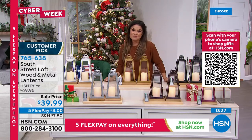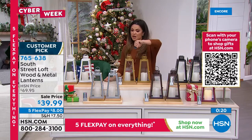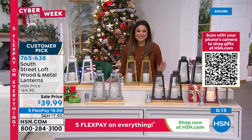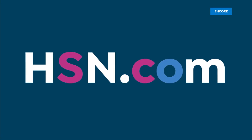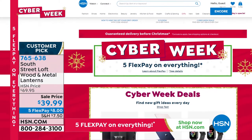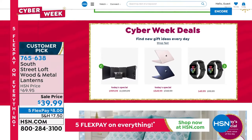Home decor can definitely add up, so it's nice to see high quality at a good deal. If you want to scoop these up, item number is 765638 — call us, go to hsn.com, or use our free app. Don't forget about our Today's Special as well — it is a big, big day for shopping. It's cyber week, with five flex pay on absolutely everything. We want to help you get that shopping done — only 26 days until Christmas.